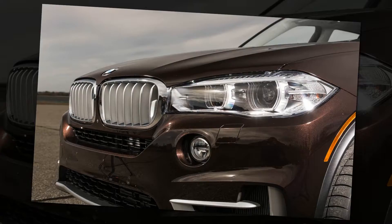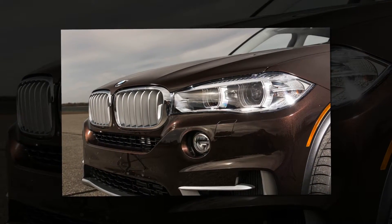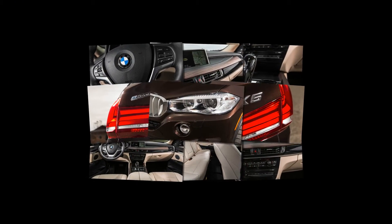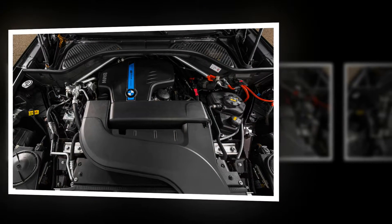This large SUV also has a full measure of utility. Fold the rear seats and 73 cubic feet await your Costco needs. The battery pack located under the cargo floor, however, means you can't get a third row seat as in other X5s.